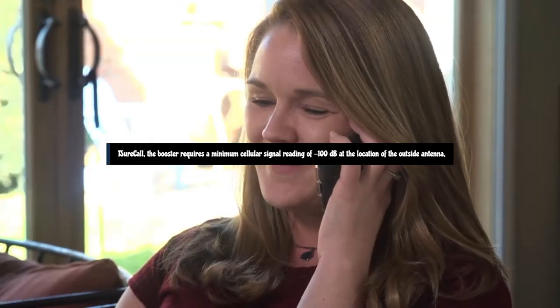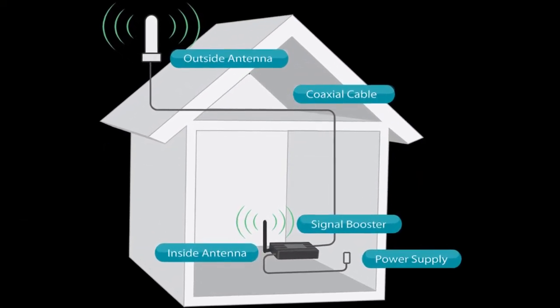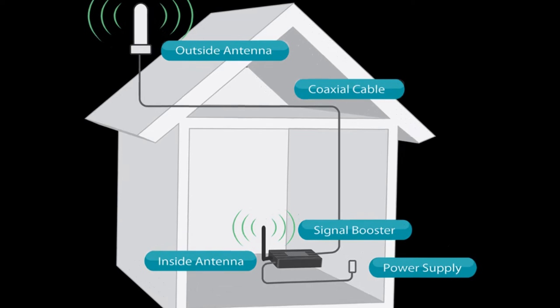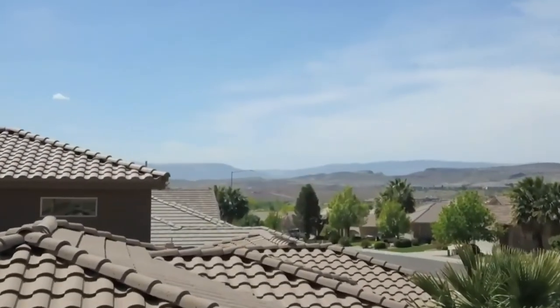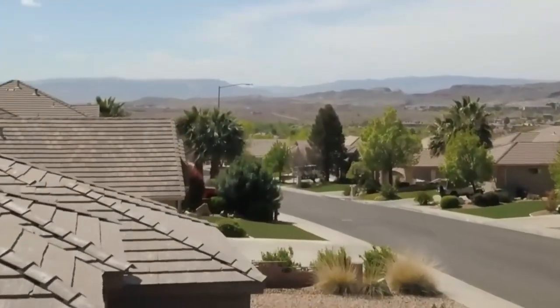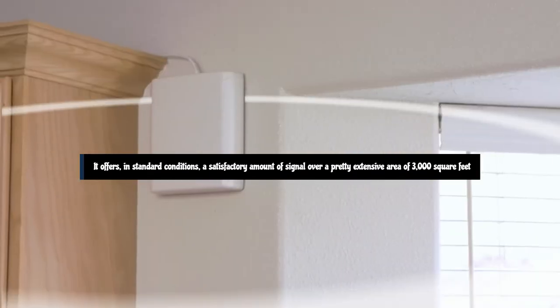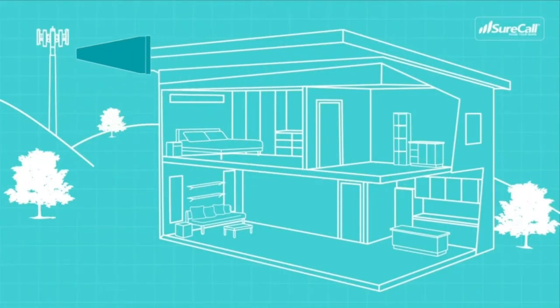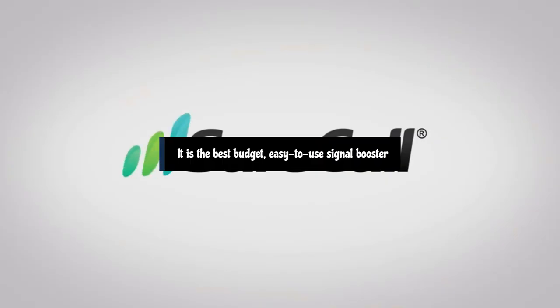SureCall's booster requires a minimum cellular signal reading of minus 100 dB at the location of the outside antenna, and a signal between minus 70 dB and minus 90 dB is recommended for best performance. The SureCall package is our go-to pick for a medium-sized home, as it offers, in standard conditions, a satisfactory amount of signal over an area of 3,000 square feet. It offers a mostly hassle-free setup process and does a decent job of lessening dropped calls, pushing text messages through, and loading data-reliant applications.